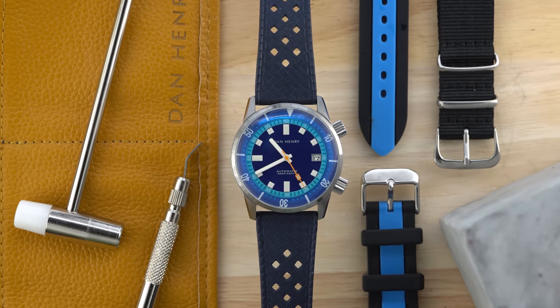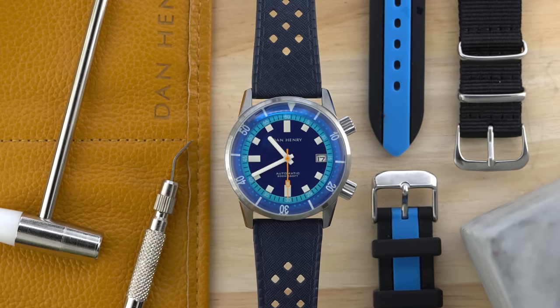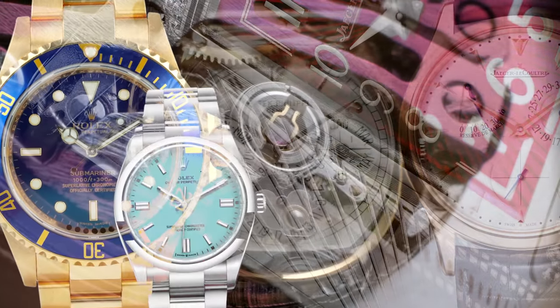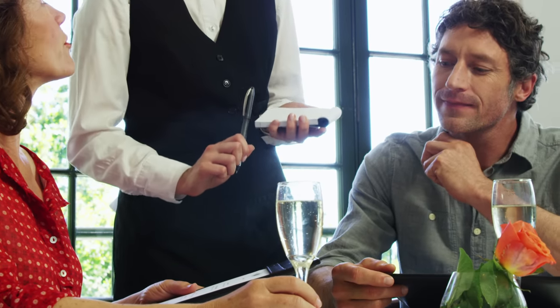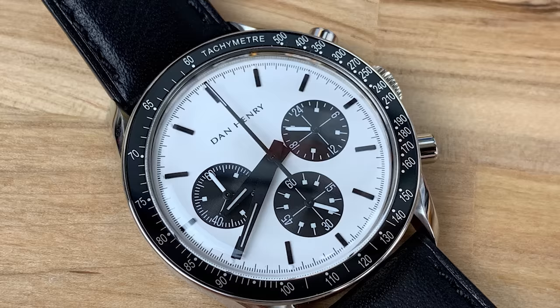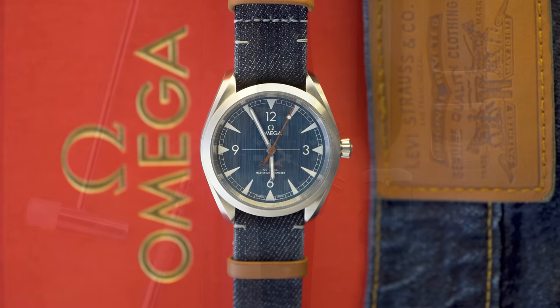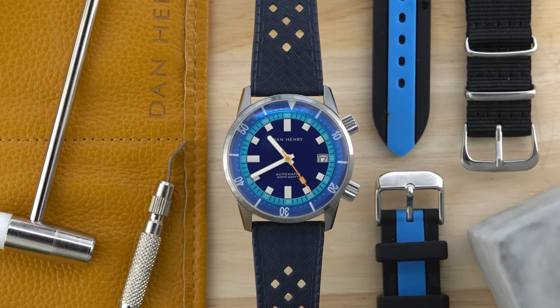Now we're going to talk about my Dan Henry 1970. A couple weeks ago I was waiting tables at my high-end luxury steakhouse job, where the amount of high-end luxury watches I've gotten to see in person is absolutely insane. I was waiting on a couple and I asked the man what watch he was wearing. He said it's Dan Henry, it's some micro brand. I looked at him and said I love Dan Henry, and we went on to have this really in-depth conversation about watches. He was absolutely floored that not only was I super into watches, but I knew what Dan Henry was. It's little interactions like that that are half the fun of collecting for me, and that's exactly why I'll wear everything from entry-level luxury watches to fun little micro brands like Dan Henry.